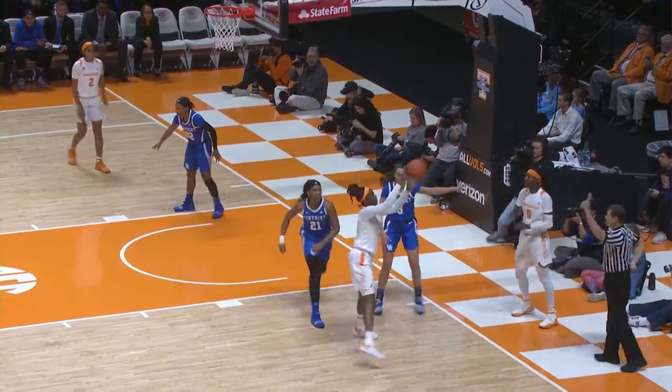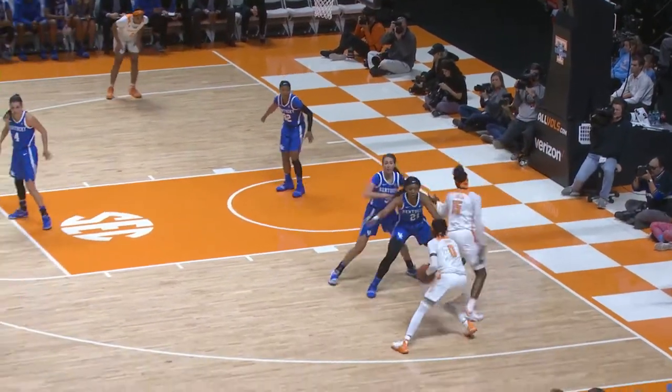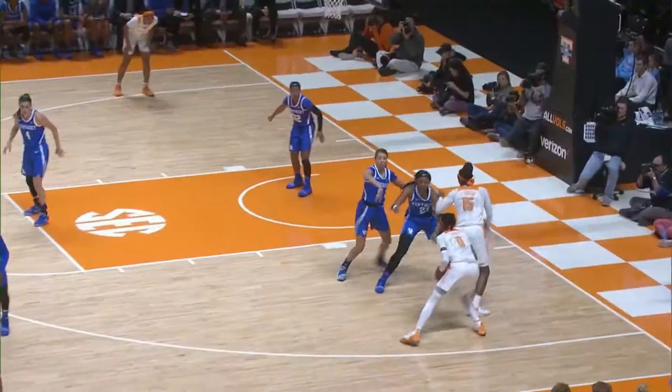Tennessee basketball right side there on end of the floor, and it comes to Green, back to Davis — Davis shoots from 18 and hits it.